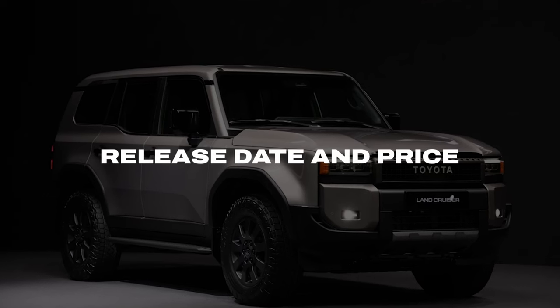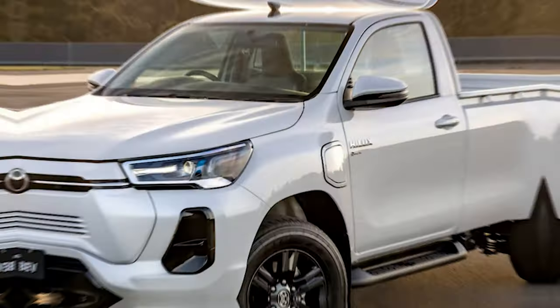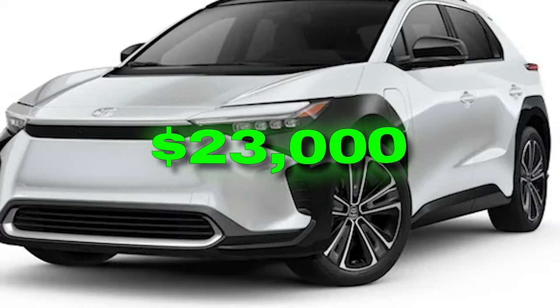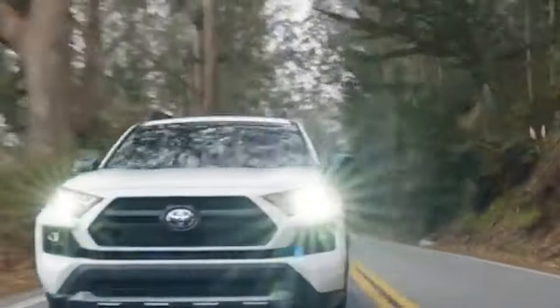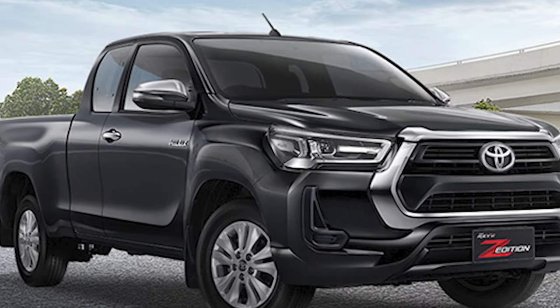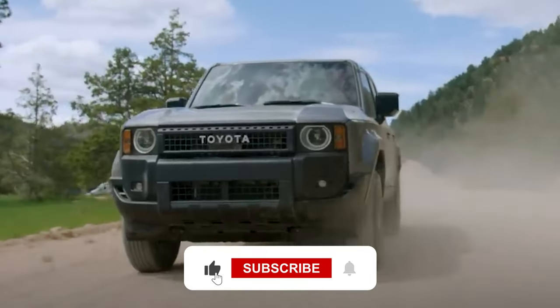Release Date and Price. If we can trust unofficial reports, the new Toyota Stout could arrive already by the end of this year. As for the price, some sources speculate about $23,000 for base versions — officials are yet to confirm or dismiss these claims. What do you think about the new Toyota Stout? Could this be the best small pickup around? Does it have everything it needs to beat the Maverick? Let us know what you think in the comments, don't forget to subscribe, and thanks for watching!